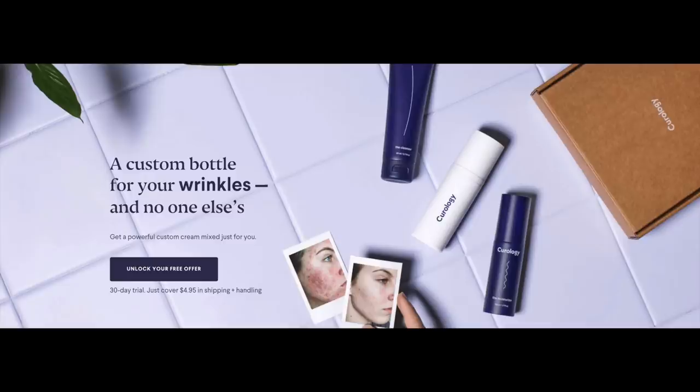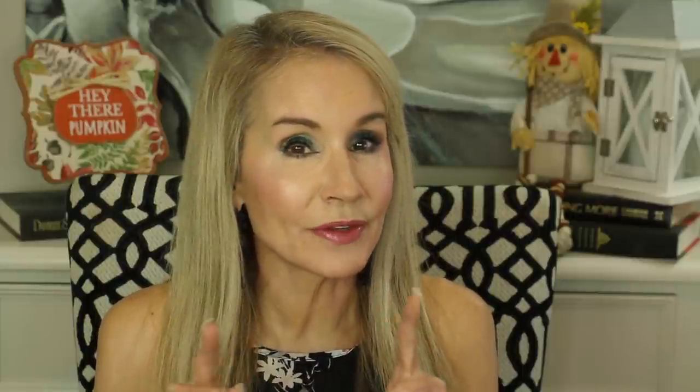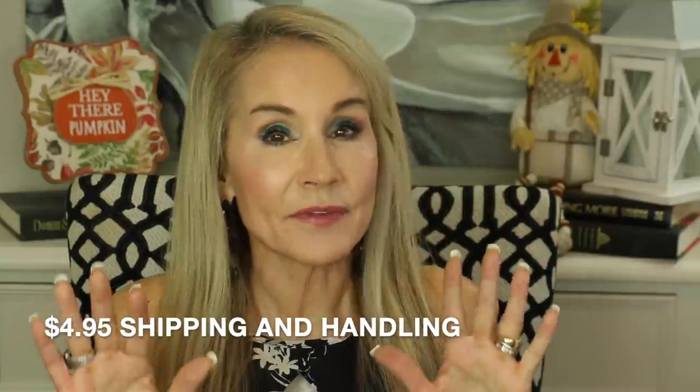If you're not yet a member of the 50 Plus Beauty family, I hope you'll subscribe, click that little bell, and possibly share this video with a friend. In just a few minutes I'll be taking off my makeup and showing you step by step through my PM skincare routine. But first I'd like to take you to the Curology website, because Curology is really the cornerstone of how I keep my skin looking nice. It says 'a custom bottle for your wrinkles and no one else's.' If you'd like to try the program, follow my link below — it's only $4.95 shipping for the first month, which is essentially free.